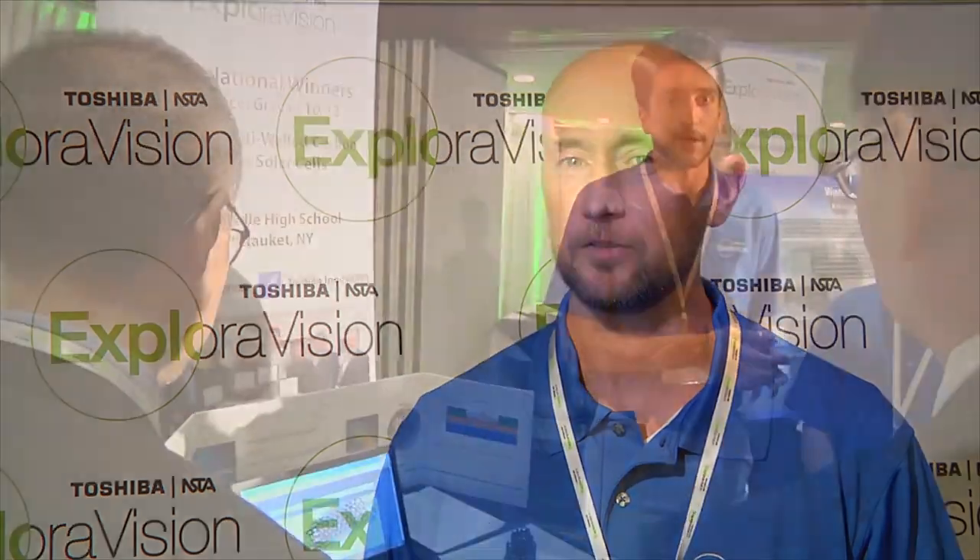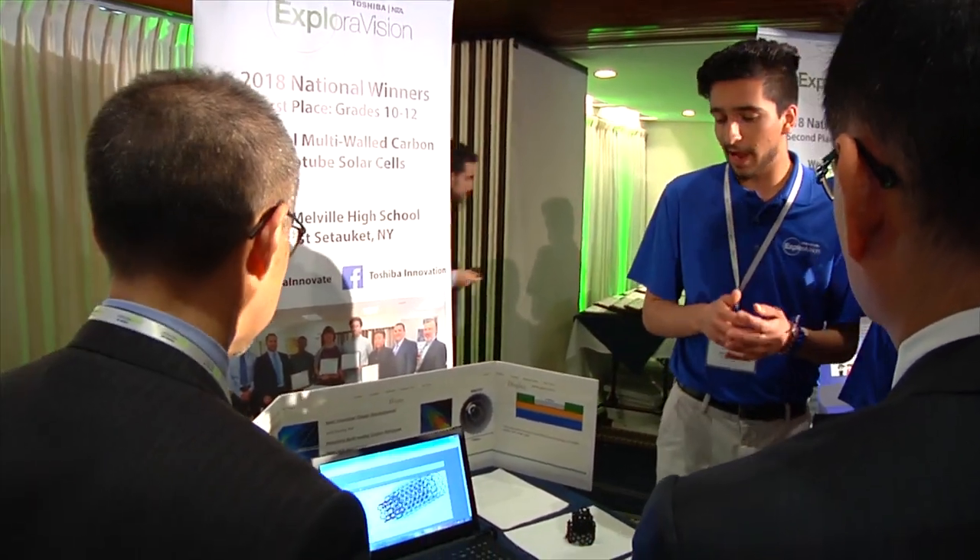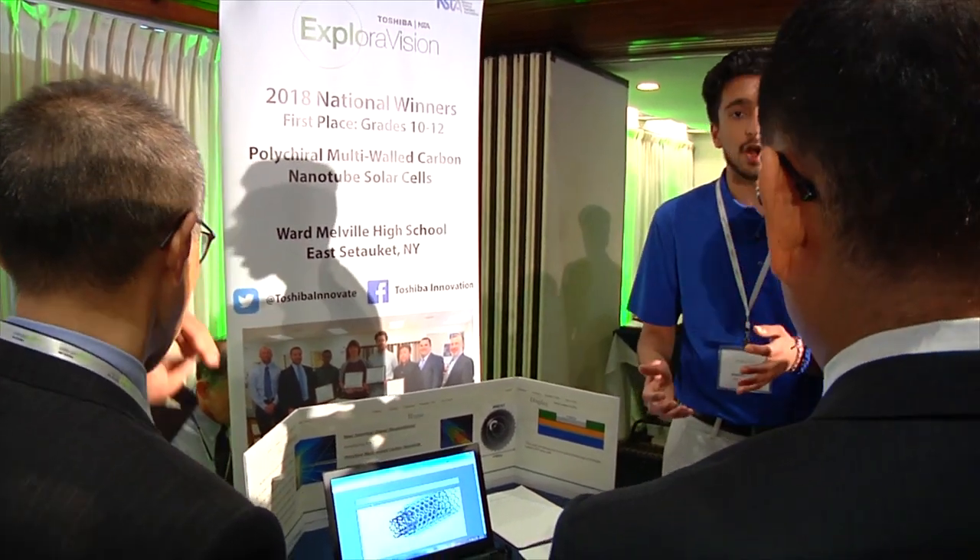I got involved about 10 years ago, and this was one of the programs that we do that helps prepare our students as 11th graders to eventually compete in other scientific competitions. We use this to develop their scientific writing style, to get their ideas flowing, so they can actually start thinking about the research that they might want to be doing as seniors.